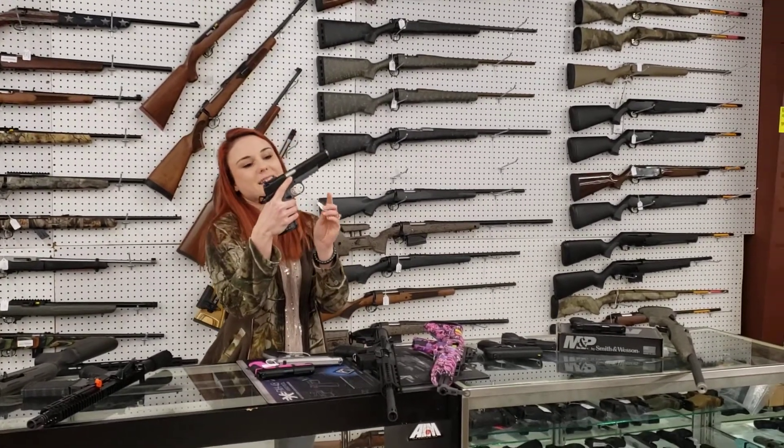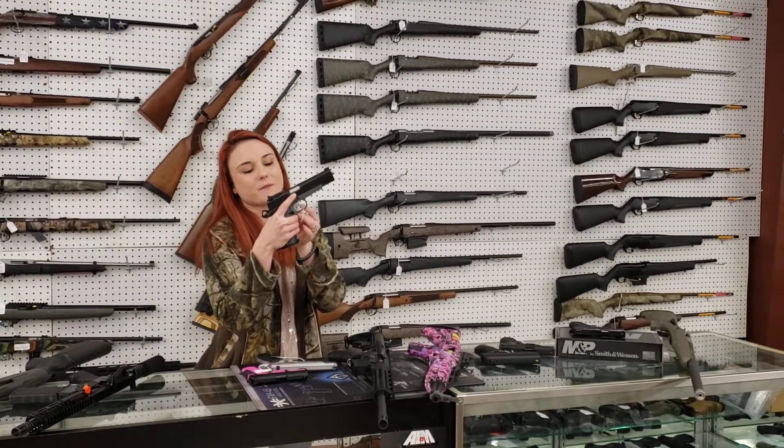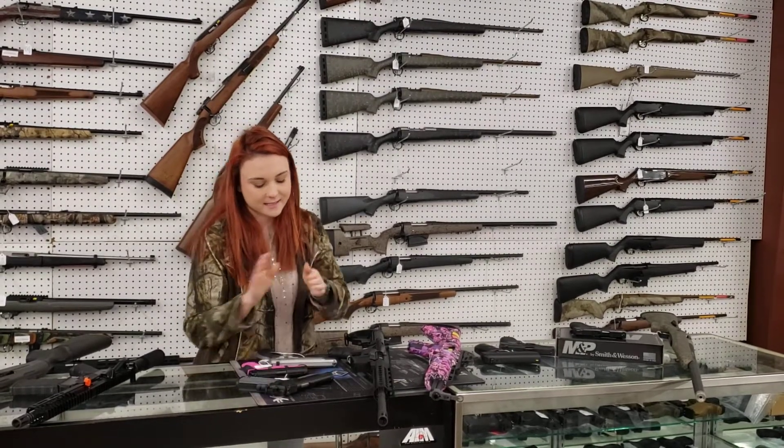Anybody looking for a 1911 right now, we've got the Operator TRP in stock — N45. Absolutely beautiful. $12.55 plus tax. It's going to take her home.